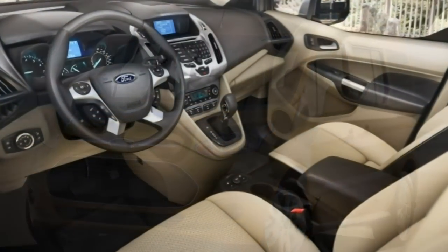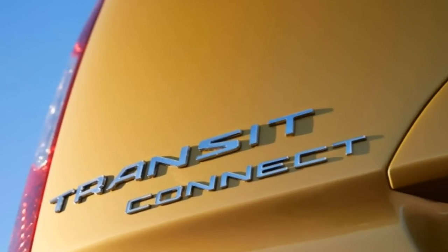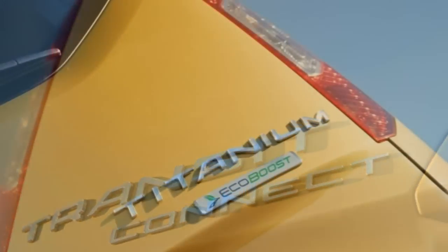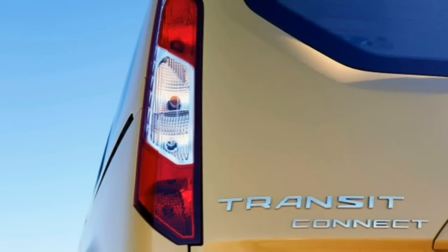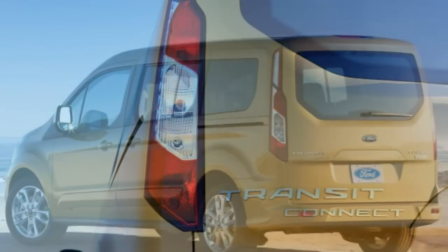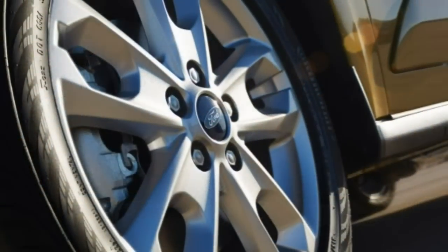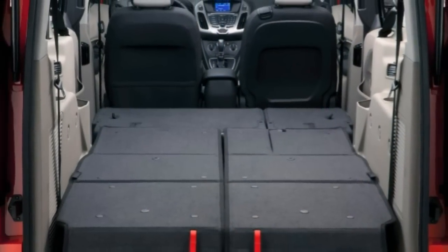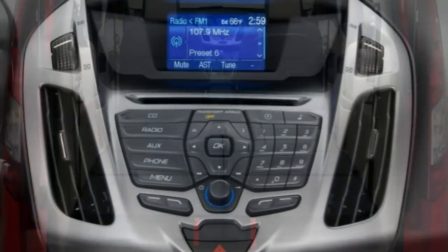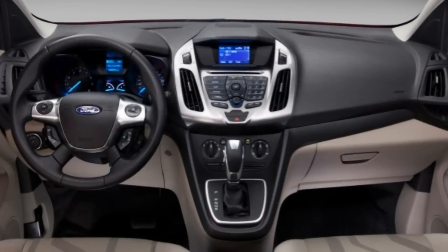The XLT wagon comes in short or long wheelbase styles, mirrors the XLT cargo's equipment, and adds automatic headlights, roof rails, rain-sensing wipers, a rear-view camera, an auto-dimming rear-view mirror, a leather-wrapped steering wheel, a six-way power driver seat, a conversation mirror, a thicker acoustic windshield, four front speakers for the sound system, voice controls, and Ford's SYNC system.